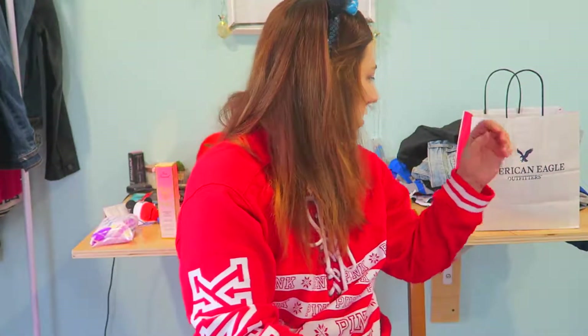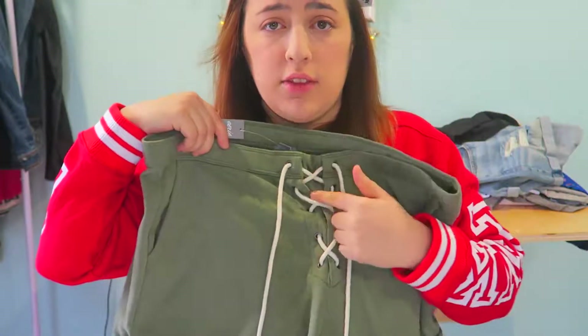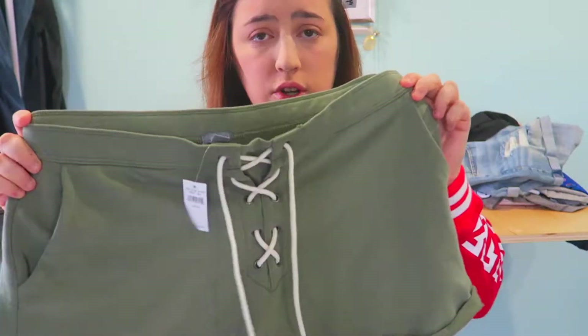Now on to the clothes part of the trip. You definitely need shorts when you're down in Florida because it's going to be in the 70s and 80s every day.